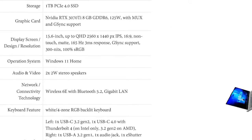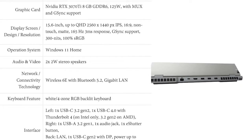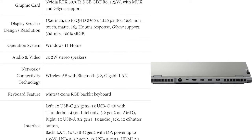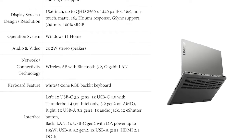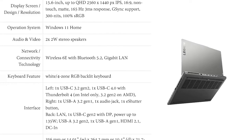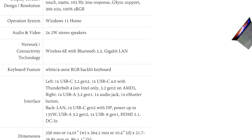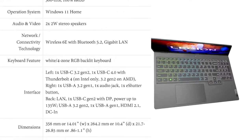It can be bought in two colors, storm gray and cloud gray, with an aluminum and magnesium finish. This laptop uses the Legion ColdFront 4 cooling solution and has a larger exhaust fan area. It has USB Type-C ports with higher charging power and also has an RGB keyboard with customized software called Spectrum.